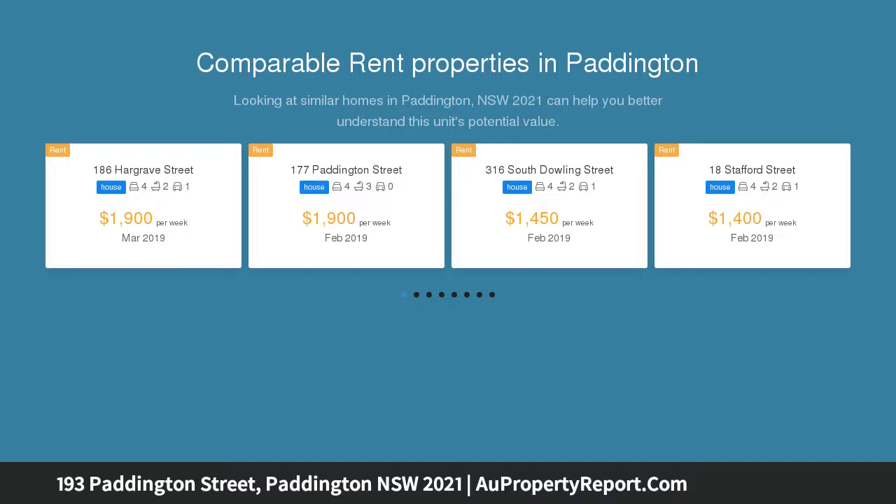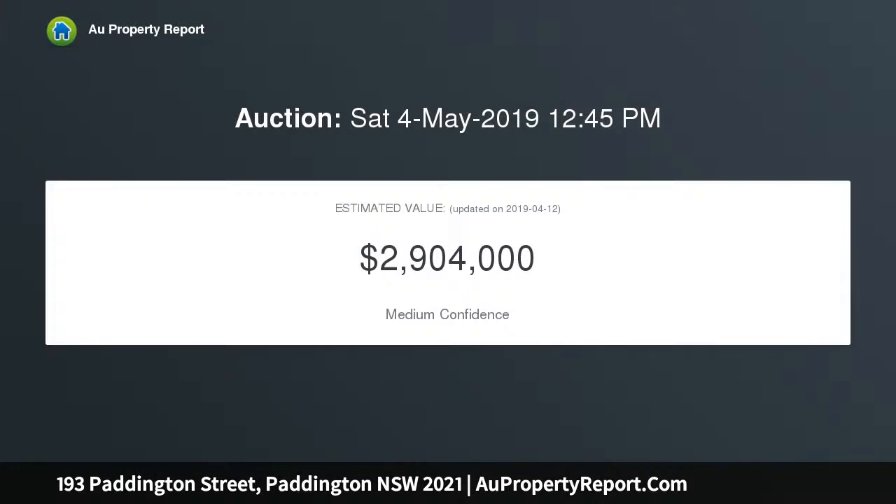On 189 square metres of land, this property offers a rare opportunity to make your mark with fantastic scope for transformation, capitalizing on its coveted address and refined architectural features. Freestanding to one side and featuring two alfresco living areas, the two-storey corner terrace is truly distinctive.